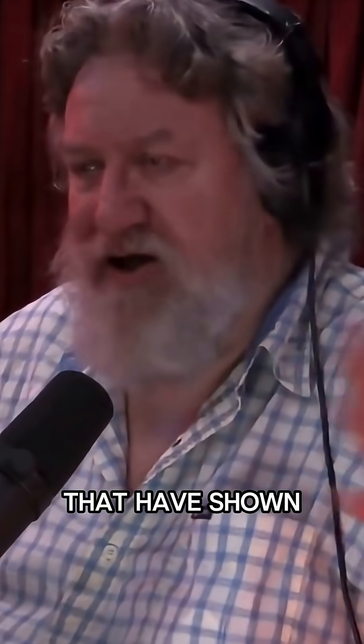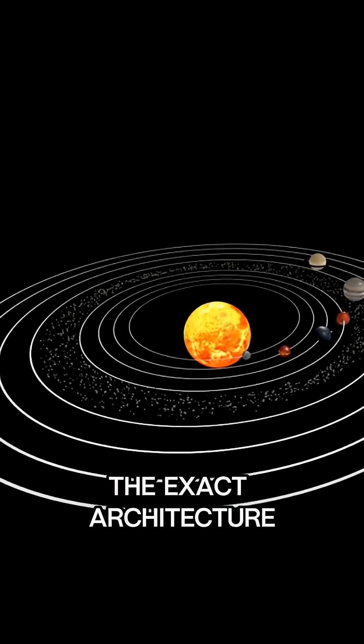We can actually look at studies that have shown that the exact architecture of the solar system — if you change it even a little bit, none of this could happen.